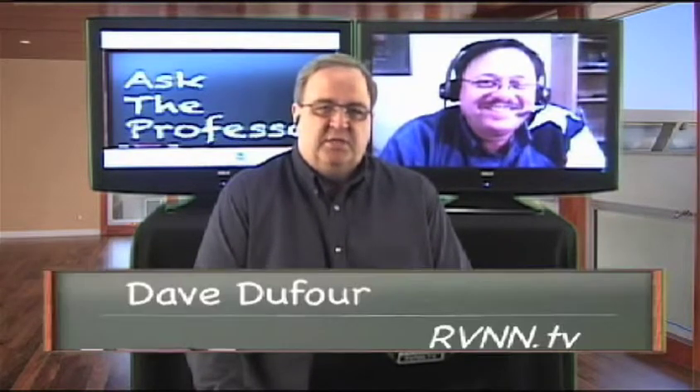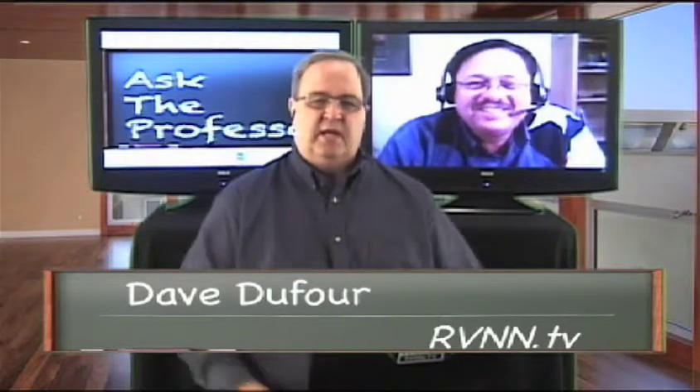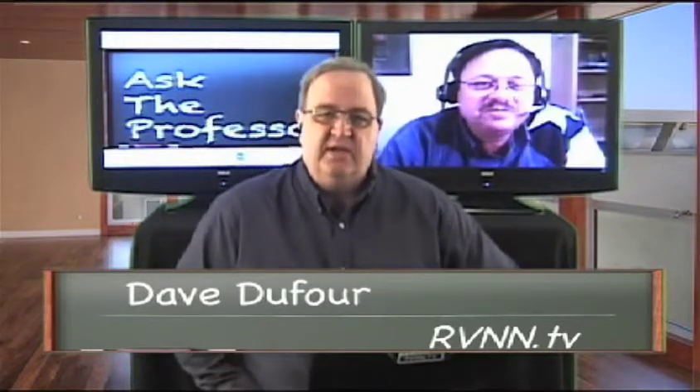Welcome back to Ask the Professor with the Texas RV Professor Terry Cooper down in Waco, Texas. I'm Dave Dufour and we are talking about towing issues today. We just had a discussion about different kinds of hitch packages and how they accommodate and enhance the safety of driving — but there's another aspect of towing that people don't think about much, and that has to do with your tires.